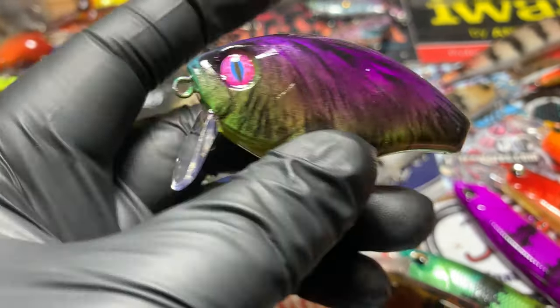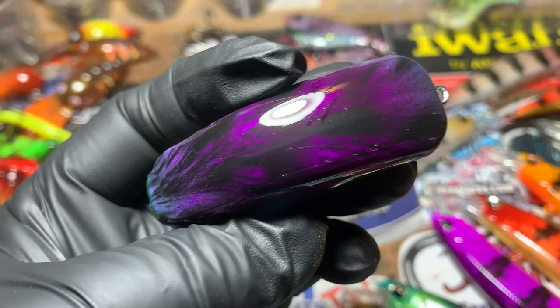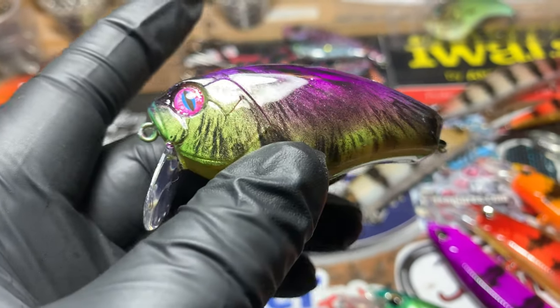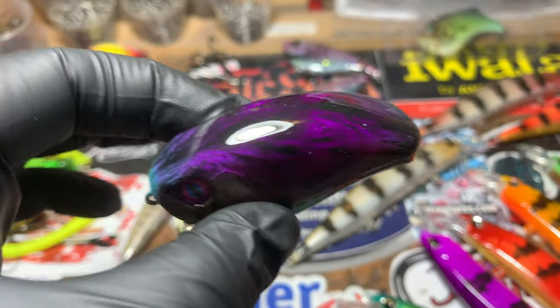You guys are just loving these purple mice — I've gotten more requests for these. It's a blue fade into green into purple with that really cool purple plum shimmer color.